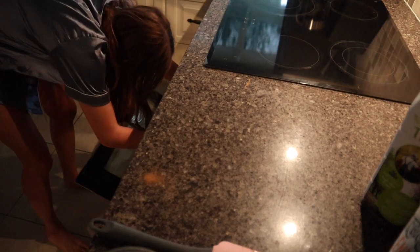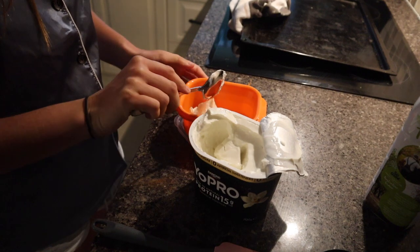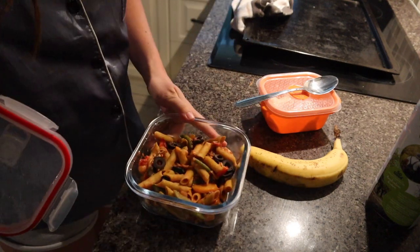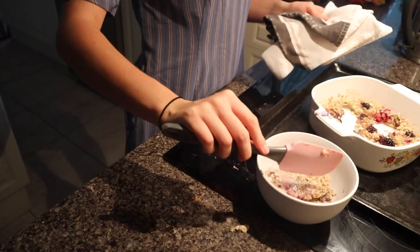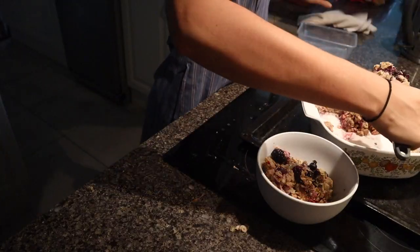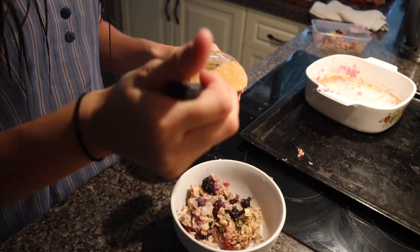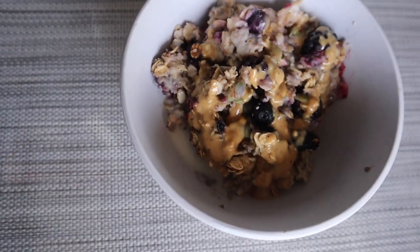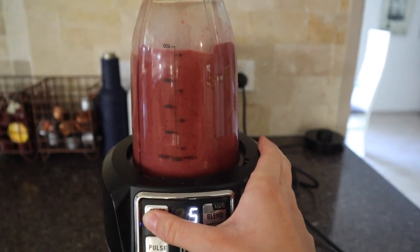I put the oatmeal in the oven for about 20 minutes while I made my recess and lunch. For recess I had some yogurt — just my standard vanilla protein yogurt. For lunch I had some already-cooked vegetarian pasta that I made in my meal prep recipe video, which I'll link below. When breakfast was done I put it in a bowl, saved the leftovers in a container, topped it with a little bit of cold almond milk, and drizzled some five-seed nut spread over the top — it had peanuts, sesame seeds, and other things. It was really, really good.